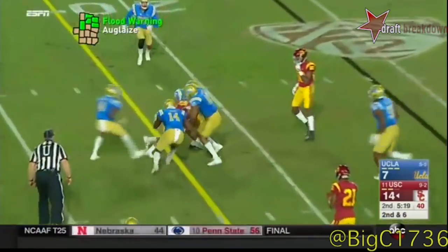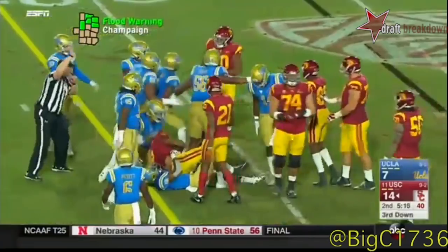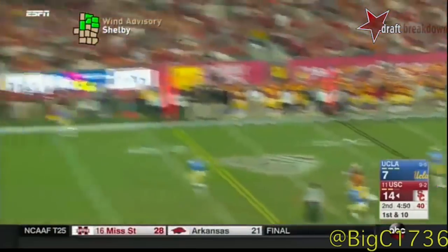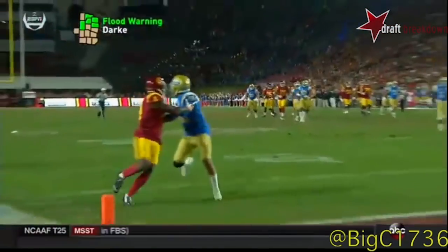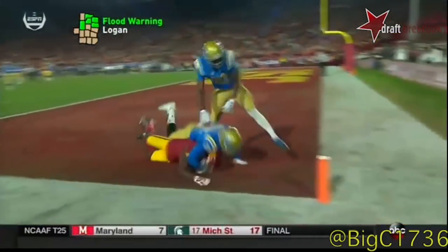From the pocket, Darnold fires a dart across the middle — battling for first-down yardage is Pittman. I wonder if that guy weighs 295. Darnold steps up and delivers a downfield throw to the end zone — it's broken up. He's very fleet-footed, Stephen Mitchell. Mitchell — a little push there.